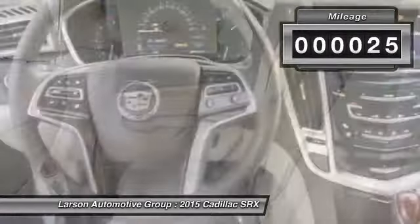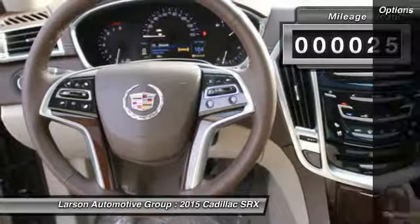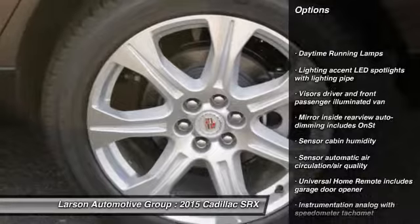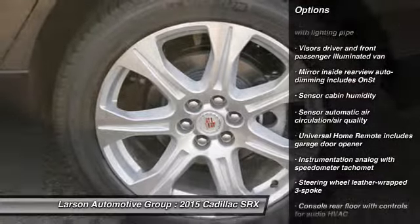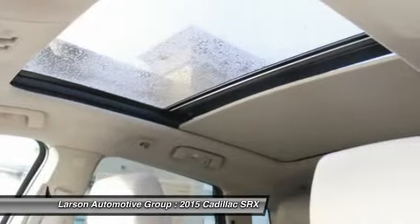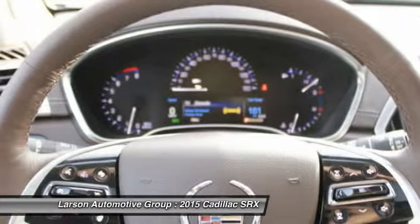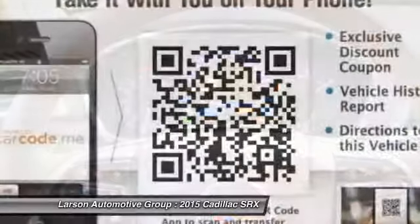This vehicle has less than 100 miles. Here are some of this vehicle's great options: anti-lock braking system, power passenger seat, remote engine start, steering wheel audio controls, heated seats, OnStar, power driver's seat, all-wheel drive, navigation system, stability control.